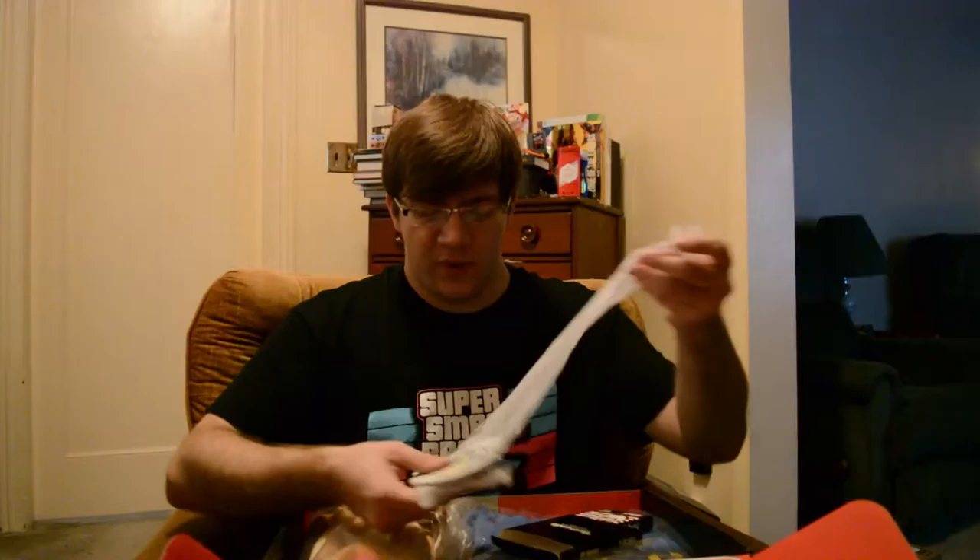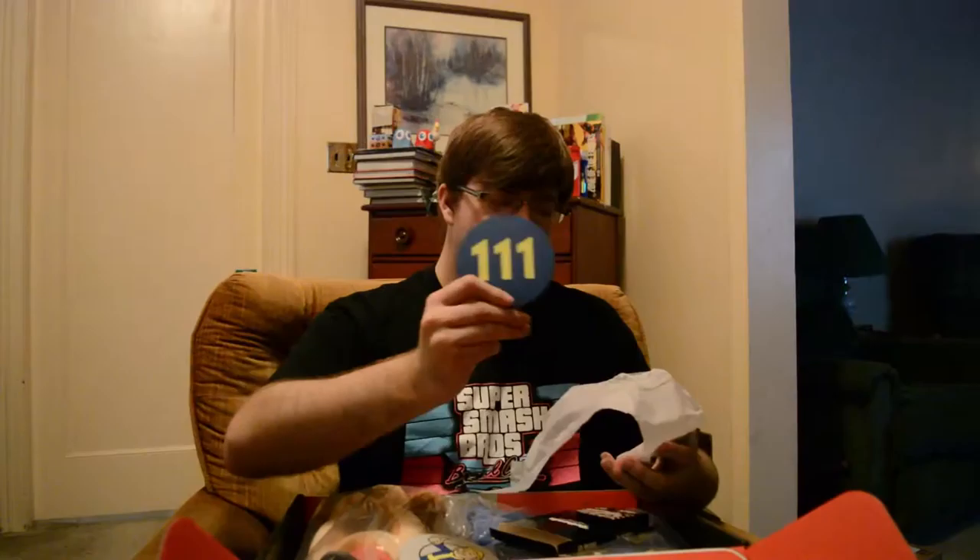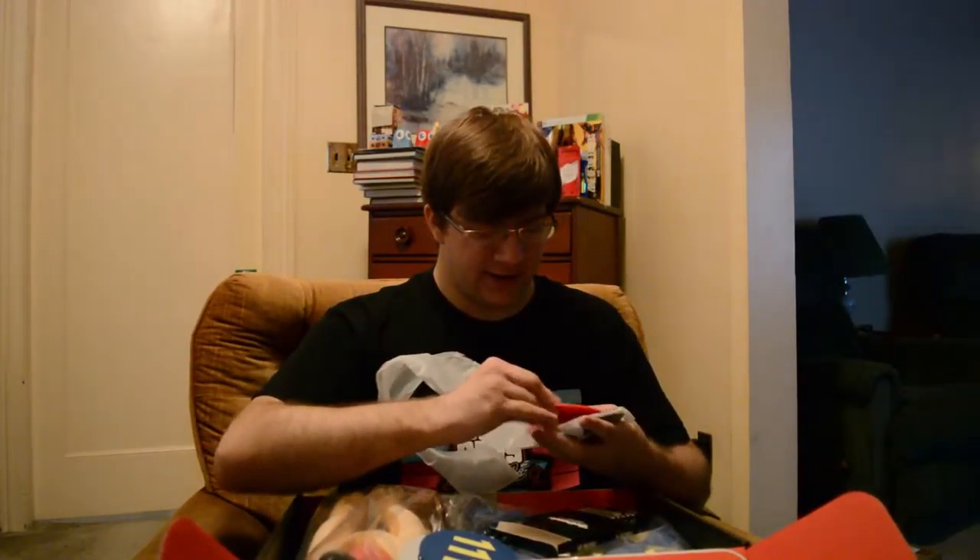And then we have a bunch of coasters — made in China, obviously. We have the Vault Boy going like 'hey' — if you see this thumb and there's a nuke, you better be able to cover it up or else you're screwed, that's what the thumbs up means. Then we have a generic Vault 111 coaster, which is pretty cool, and then the Nuka Cola lady — the space lady — and last up a Vault-Tec Industries coaster.